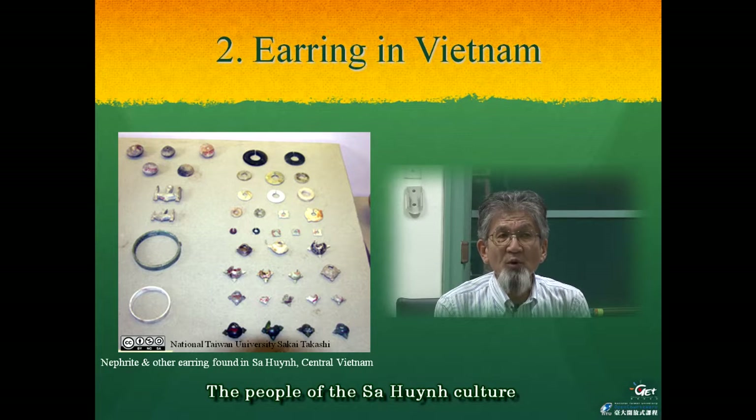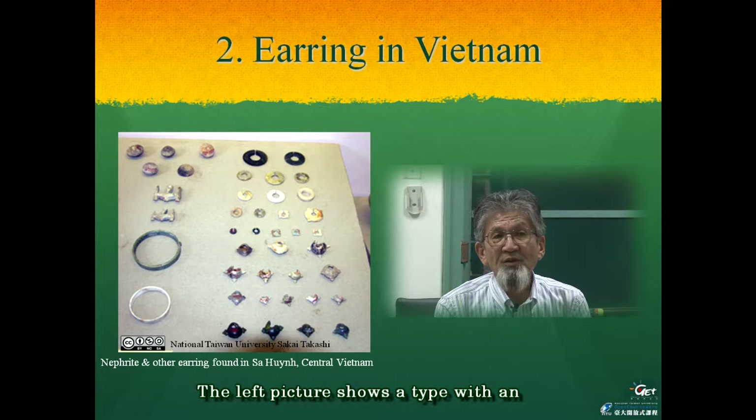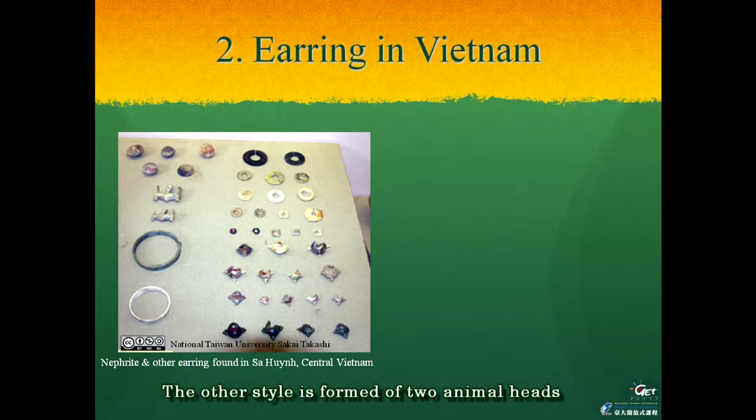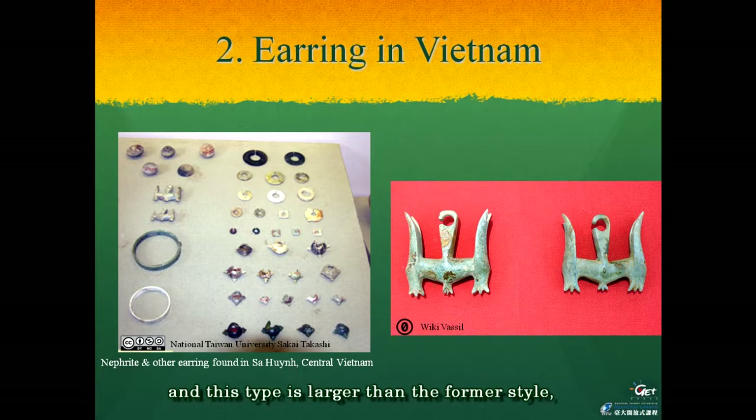The people of the Sa Huynh culture used two styles of earrings. The left picture shows a type with an egg-like body and three triangular projections. The other style is formed of two animal heads which join at the center, and this type is larger than the former style, as can be seen in the right picture. These earrings were made of nephrite stone and glass.